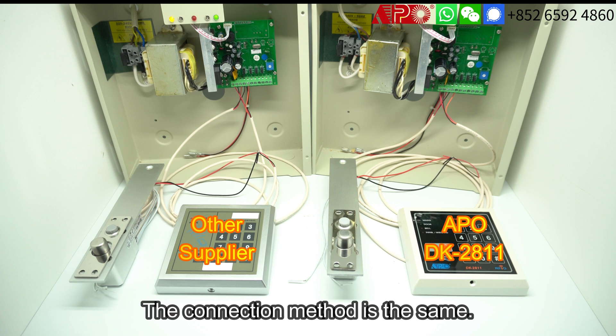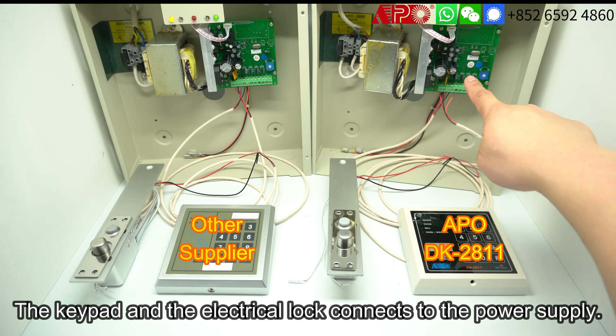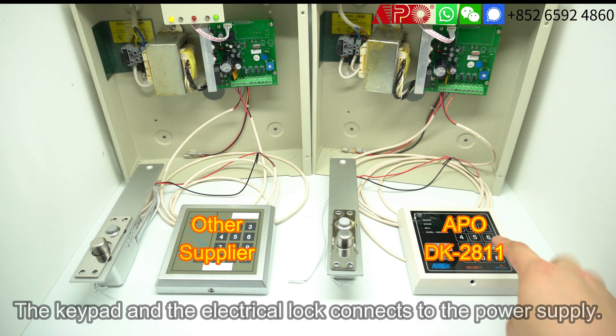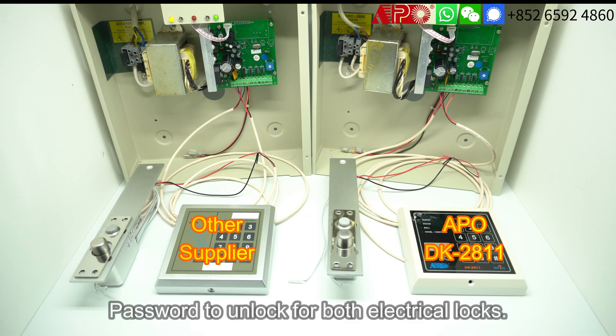They have a similar theory. The keypad is connected to the lock power supply, and when the lock power supply receives the correct signals from the keypad, it will unlock the electrical lock. So you can use a password to unlock.